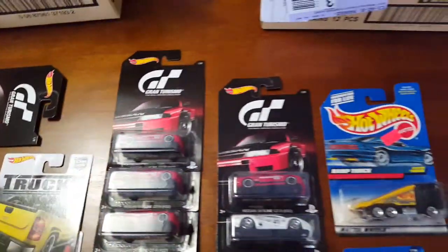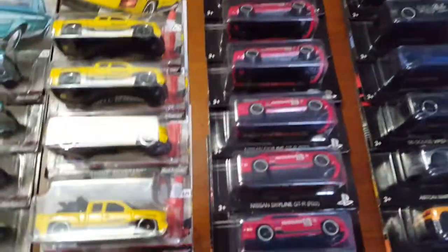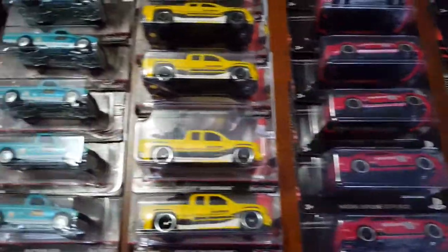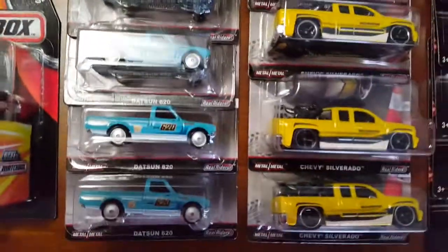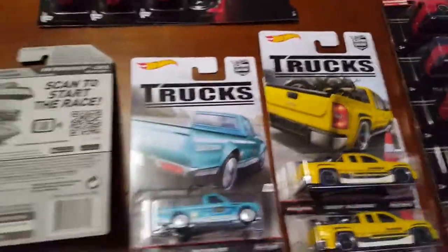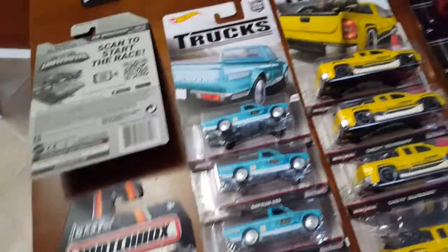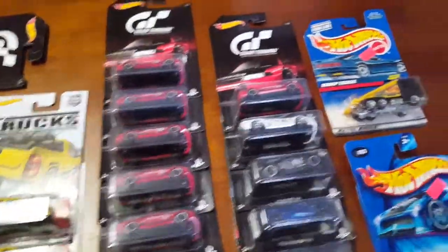There's probably somebody I'm leaving out — I'm sorry to those people I trade with, which is awesome. It's good to trade a lot of times because, especially at a swap meet, you don't have to spend more money than you usually would.